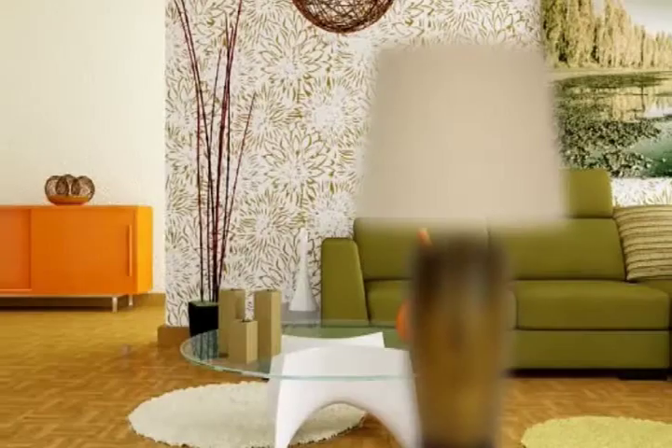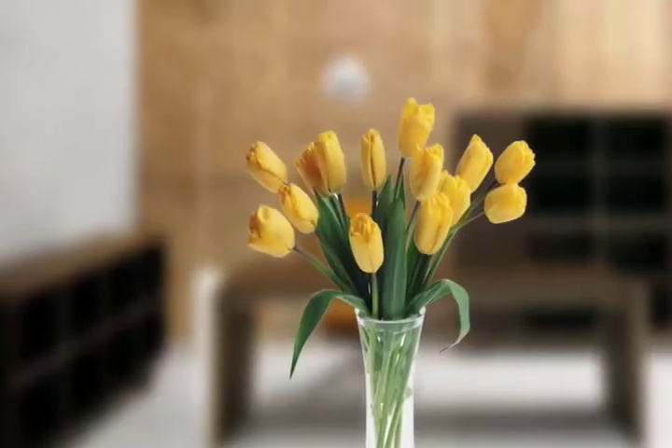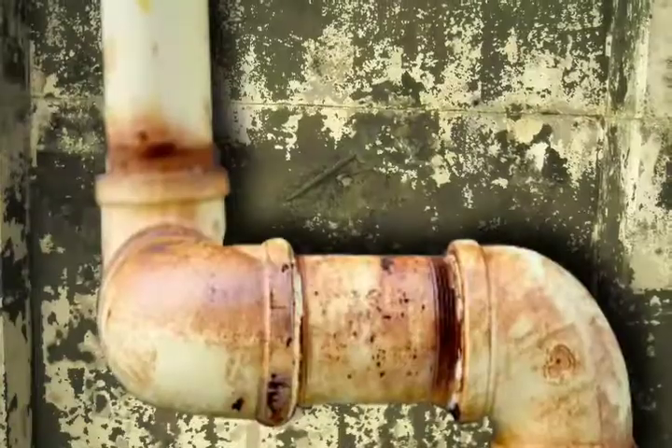Inside your home is your perfect design, your perfect furniture, and perfect structure. How about what lies underneath?